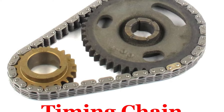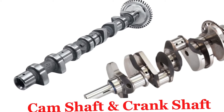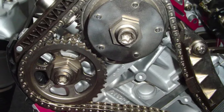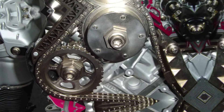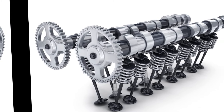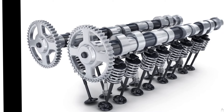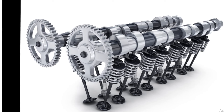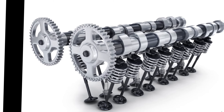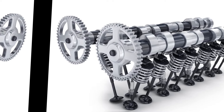Functions of a timing chain. Number one: Synchronization of engine components. The timing chain connects the crankshaft to the camshafts, ensuring that the rotation of the crankshaft and the opening and closing of the engine's valves are precisely synchronized. This synchronization is crucial for correctly timing each cylinder's intake and exhaust strokes. Valve timing: The precise timing ensures that the engine's valves open and close at the right moments, allowing for optimal air-fuel mixture intake and exhaust gas expulsion, which affects the engine's performance, fuel efficiency, and emissions.